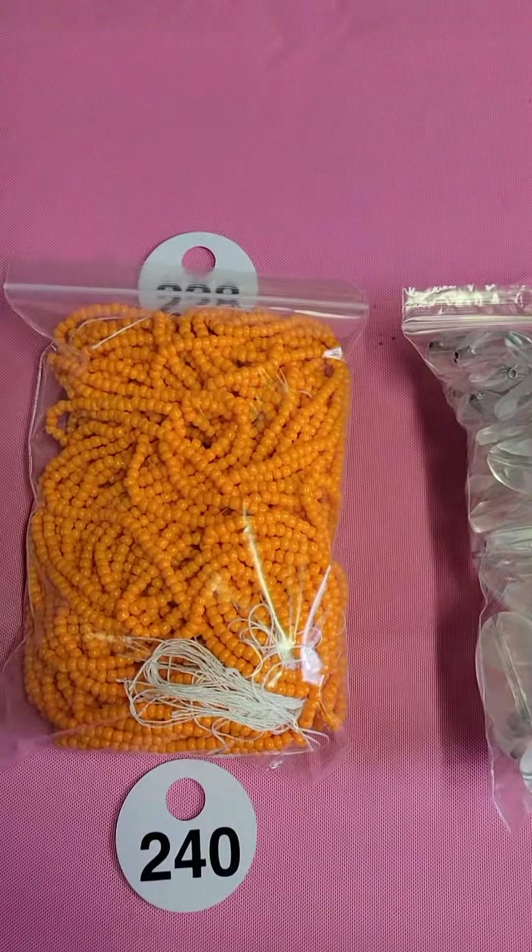Alright, let's get started. Two-three-seven: these are glass seed beads, very pretty orange color, right in time for Halloween — seven dollars. One-three-eight: these are also glass, also seven dollars. These are teeny weeny seed beads.